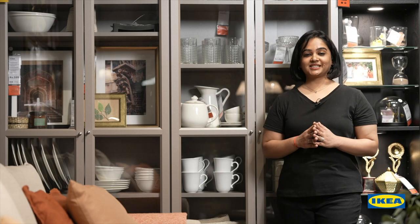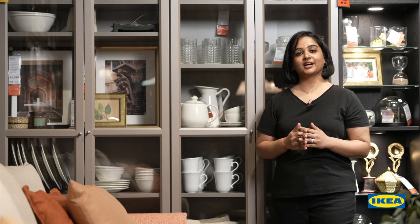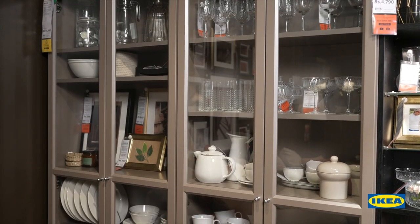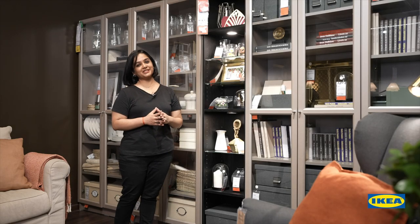The Billy is truly versatile in its usage. You can display crockery, photo frames, collectibles, etc. in your living or dining room. The glass doors keep your favorite things safe and dust free. And don't forget to add a light to light up this beauty.